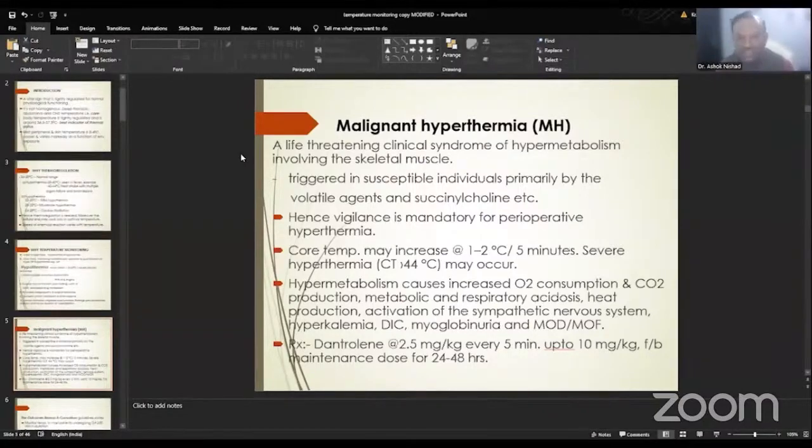Malignant hyperthermia is characterized by hypermetabolism. There is heat production with metabolic and respiratory acidosis, activation of the sympathetic nervous system, along with hyperkalemia, DIC, myoglobinuria, and multi-organ dysfunction or failure. To treat this, the triggering agent should be removed and dantrolene at a dose of 2.5 mg per kg every 5 minutes up to a maximum of 10 mg per kg is used initially, followed by a maintenance dose for the next 1 to 2 days.